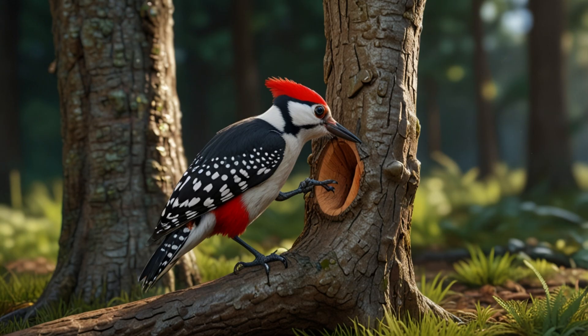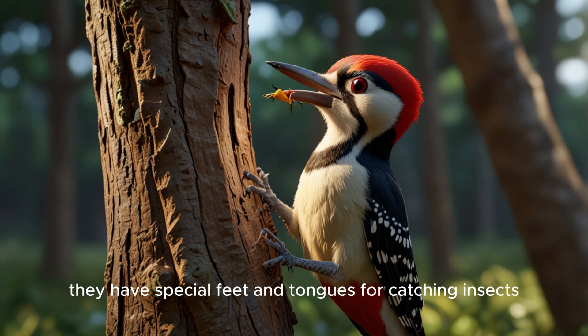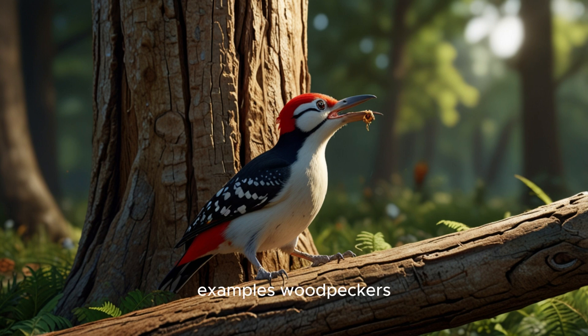10. Woodpeckers and allies. These birds have strong beaks for drilling into trees. They have special feet and tongues for catching insects. Examples: woodpeckers.